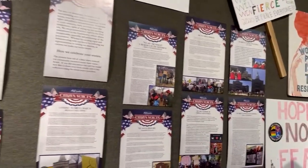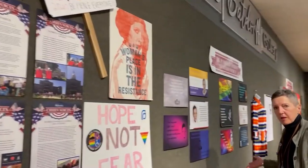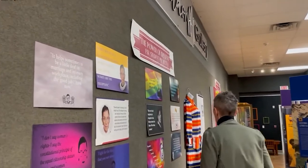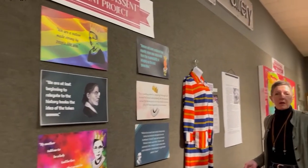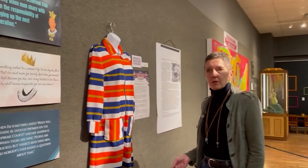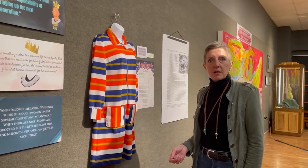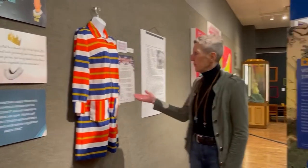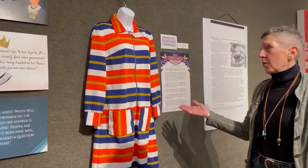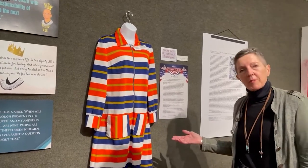We also have pieces from the Museum of Sexist Objects at Ferris, and we have a project on Ruth Bader Ginsburg done by Ferris students as well. You may have already noticed three windows on Michigan Avenue housing historic pieces from either the Ferris Archives or the Mecosta County Historical Museum. This piece came from the Historical Museum — it is the dress worn by Ruth Lucas, who was the very first woman elected to the Big Rapids City Commission.